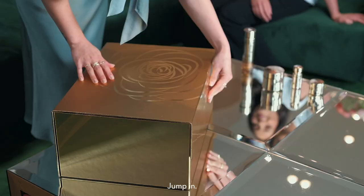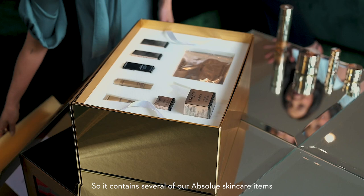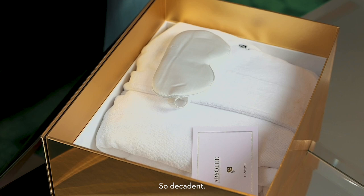I've been eyeing off that gold box over there — can we open it? Go right ahead, jump in. So this is Lancôme's golden box. It contains several of our Absolute skincare items as well as one of the Advanced Génifique serums. And then underneath it, you'll find some other little goodies as well. So decadent.